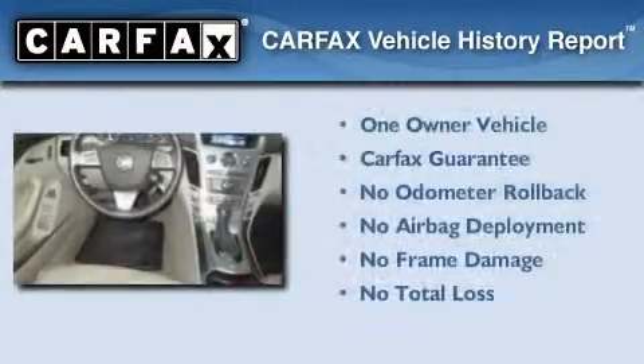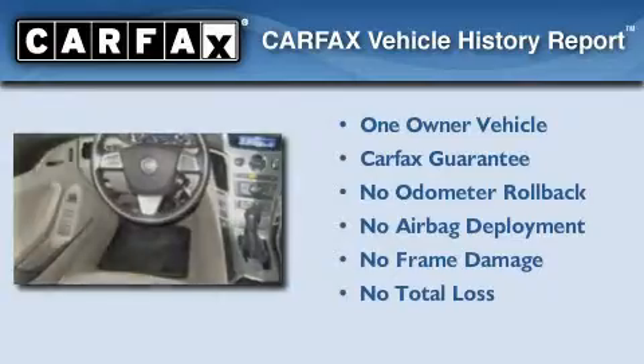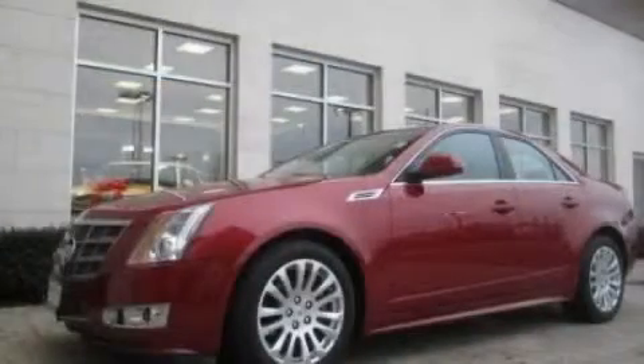This Cadillac has had only one owner and it qualifies for the Carfax Buy-Back Guarantee. Contact us today to arrange your test drive.